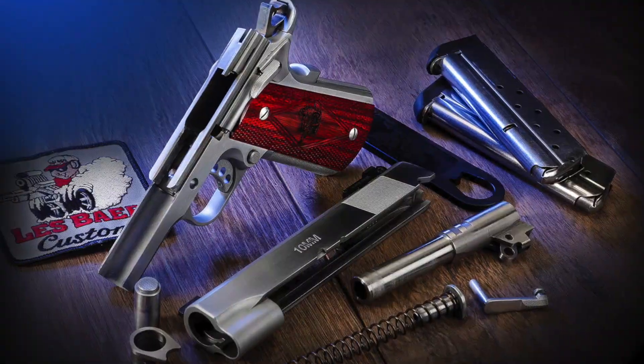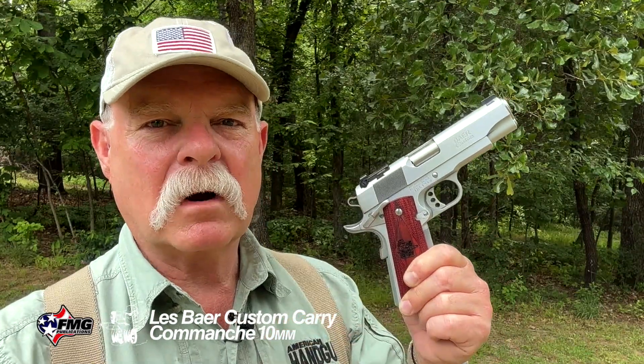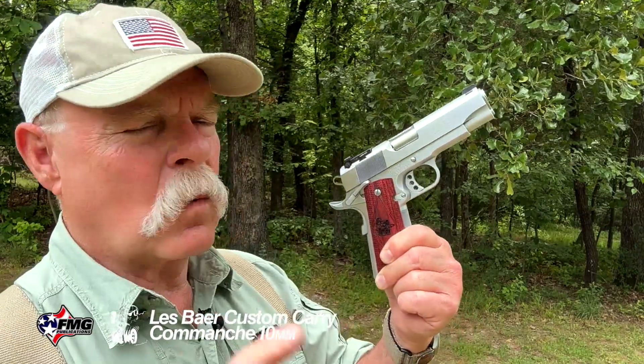Les' shop has about 12 to 15 people in it, and most of those are actually craftsmen. Les manufactures his own frames and slides in-house on his own CNC machine. There are only one or two other people who can say that — most get pretty much finished slides and frames in, do a little final machine work, and then mark them with their company name. Les does it from scratch. That's important because Les is a maniacal demon in the pursuit of quality and perfection, and unless it is exactly right, it doesn't go into a Les Baer gun.